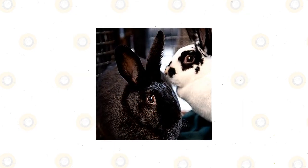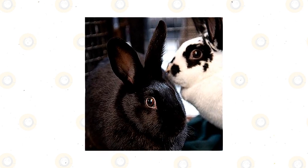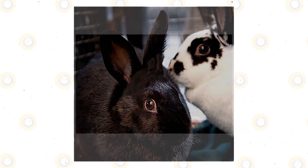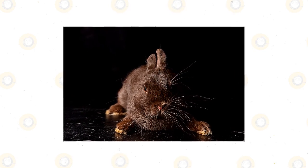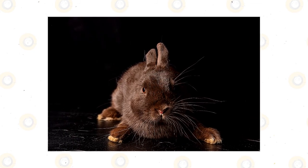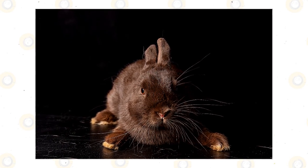Havana rabbits are very affectionate and attention-seeking, known for a relaxed and friendly personality. They are lively and attentive without being nervous, although some Havanas can be semi-aggressive, so it is important to know the temperament of the parents before buying. The average lifespan is about seven to ten years, and sometimes more if properly cared for in captivity.